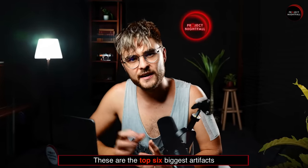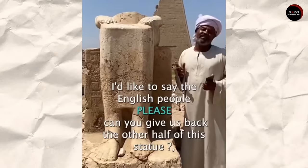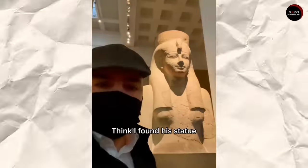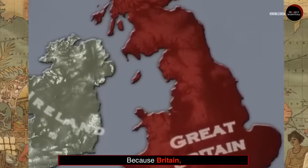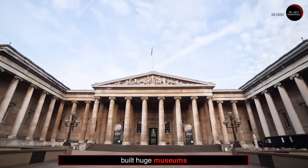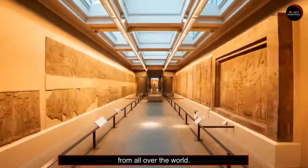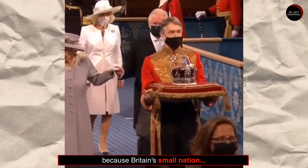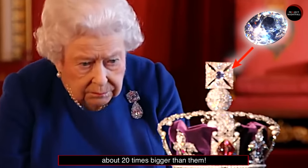These are the top 6 biggest artifacts that Britain stole from your country. Because Britain, once the world's most powerful empire, built huge museums filled with stolen objects from all over the world. Let's see if your country makes it to the list, because Britain's small nation managed to steal from a country over 20 times bigger than them.